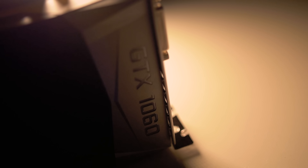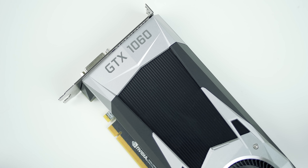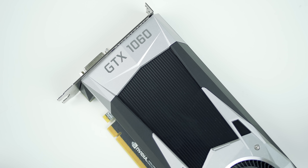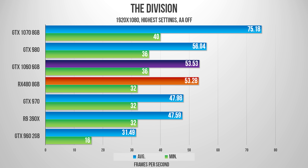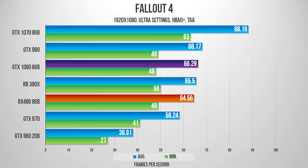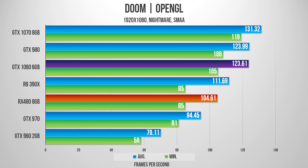NVIDIA has made sure to separate the 1060 from higher-end SKUs like the 1070, so let's jump into the benchmarks and see how it stacks up against the RX 480 8GB. First, let's start with 1080p at DX11. Keep an eye on the purple bar — which is the GTX 1060 — and the orange bar — which is the RX 480 — and their respective positioning within our full stack.